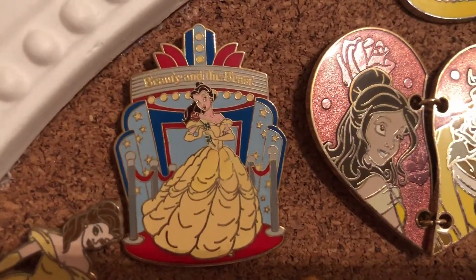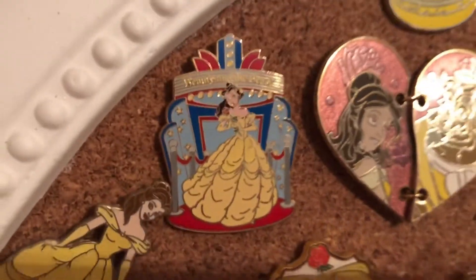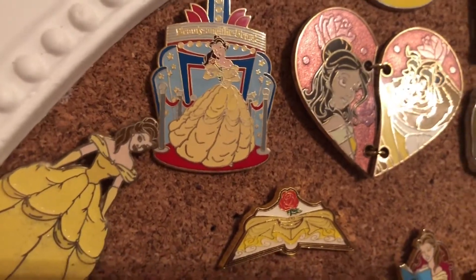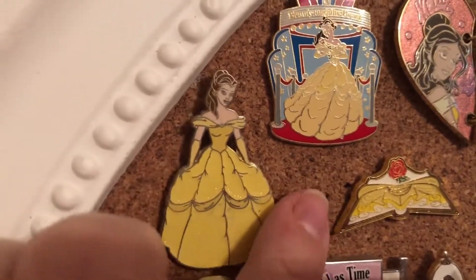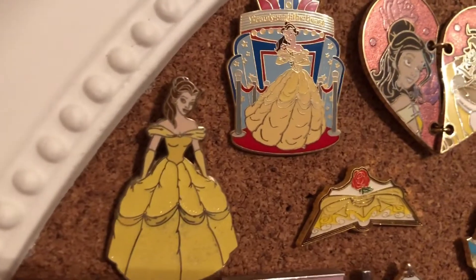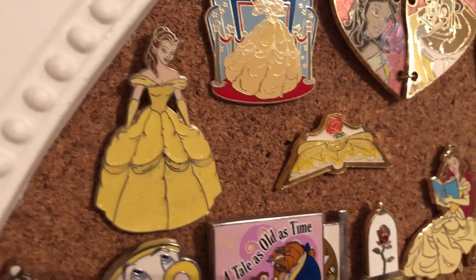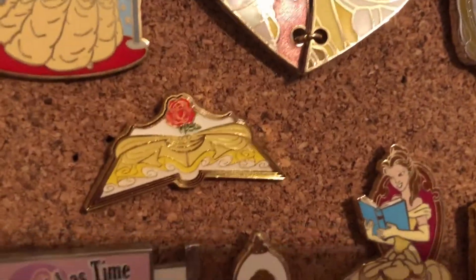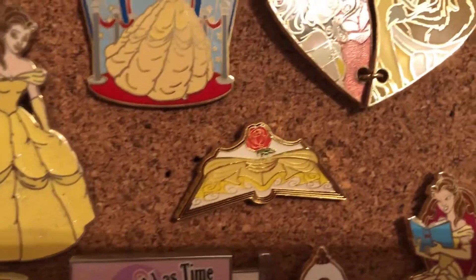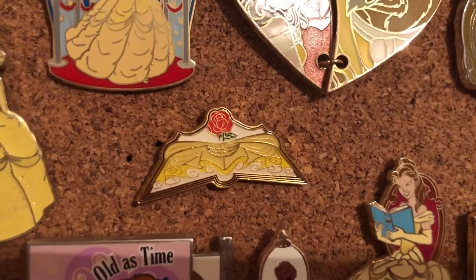Here is Belle on the red carpet with the stanchions behind her. I'm trying to stand behind Michaela and just trying not to knock into her. Here we have Belle — full body Belle — with the yellow dress, she's got some sparkle and glitter on her dress. Now here is an open little book in the style of her dress and the red rose.